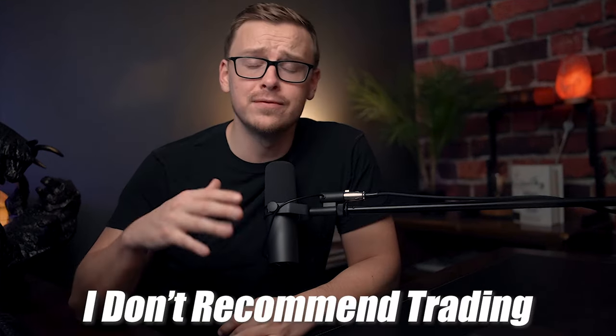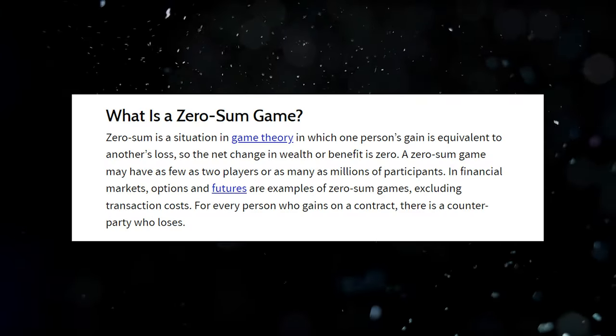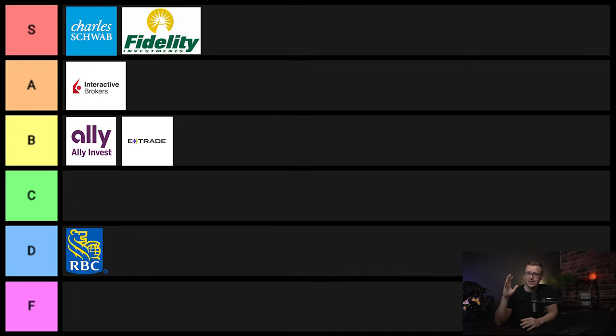Next one on the list is Interactive Brokers. I am not a fan of trading, especially when it comes to stocks — it's a zero sum game, and if you're a newbie you don't know what you're doing, you're going to be the one who loses. But if you are into trading, Interactive Brokers is a fantastic platform, so I'll give this one A tier status — although just know that I don't recommend trading.